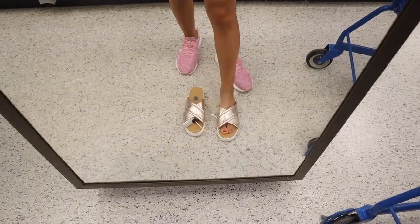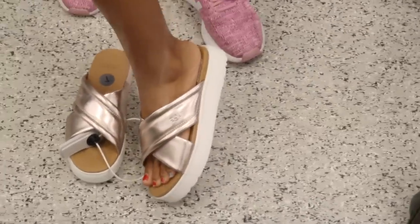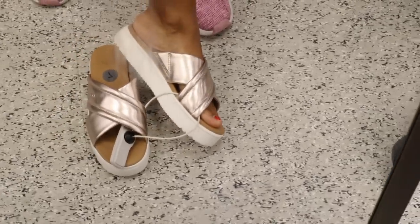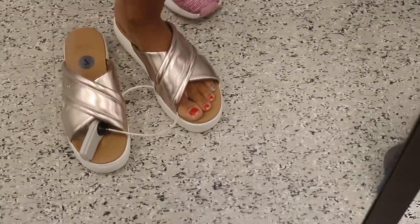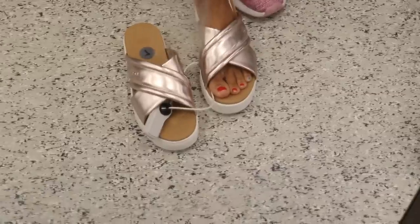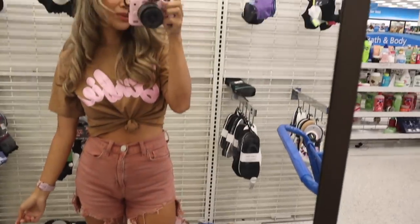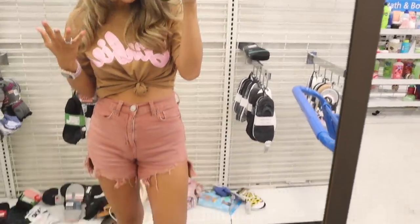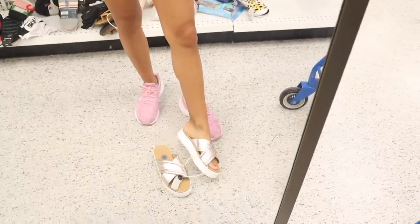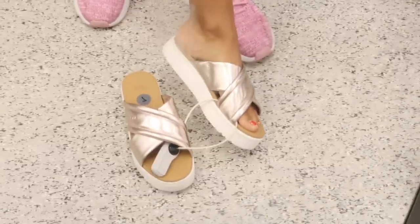I just made it to the mirror, so let's try on these UGGs! They are really pretty — not the most comfortable sandals ever, but they do have memory foam. I think once I wear them a few times they'll work out. The rose gold metallic color is beautiful and I love rose gold. I might actually bring them home — let me know what you think!